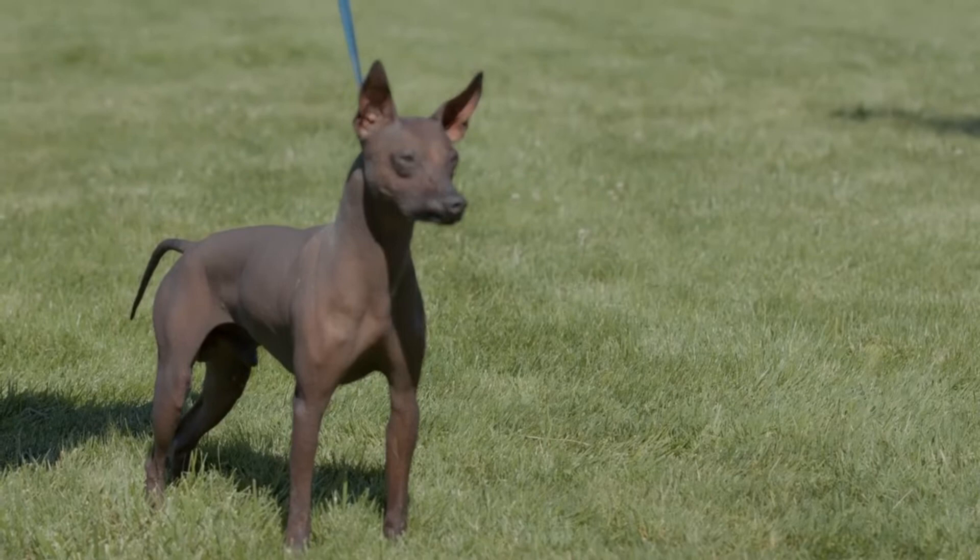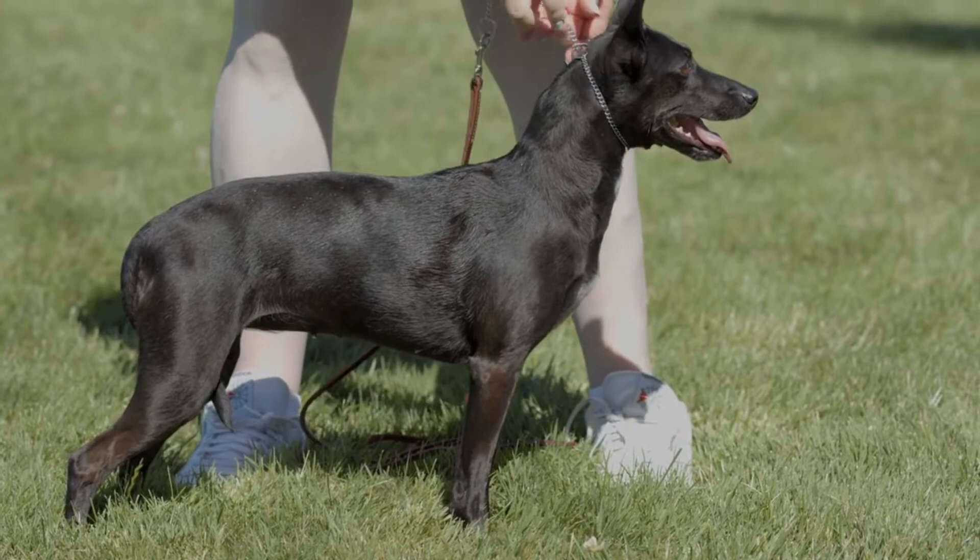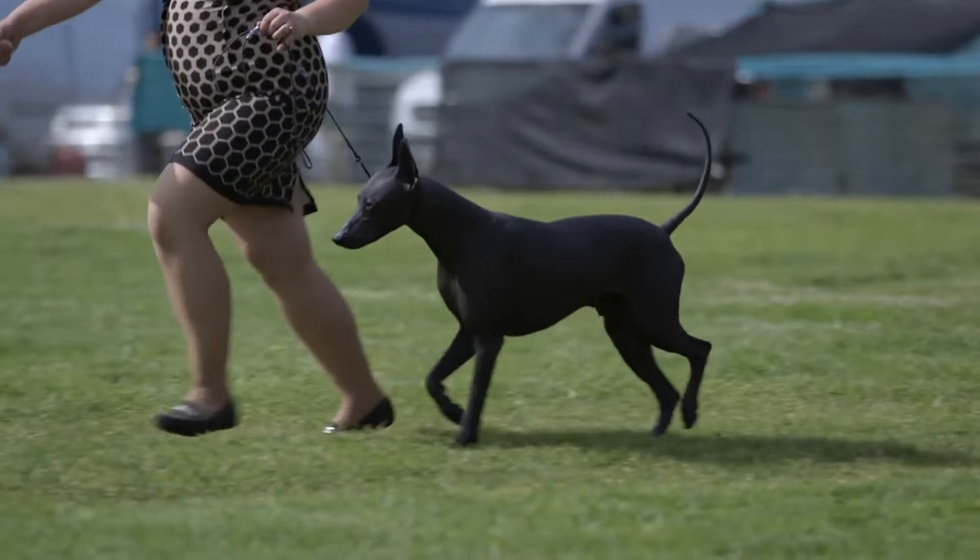Xoloitzcuintli size and weight: the Xoloitzcuintli comes in three different sizes — toy, miniature, and standard. The toy version usually measures between 10 and 15 pounds. The miniature is 15 to 30 pounds. The standard is 30 to 55 pounds.